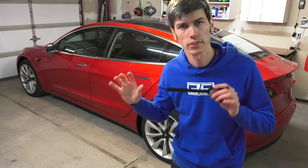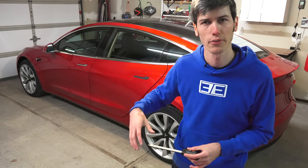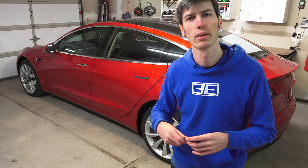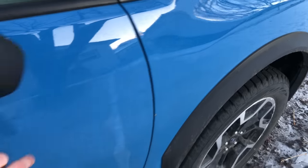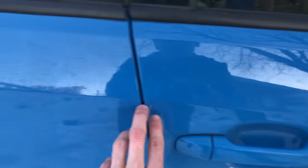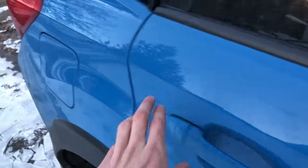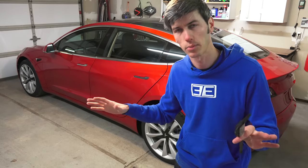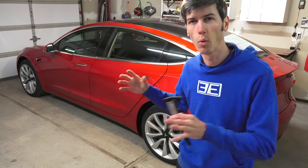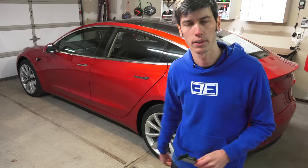We're going to start with the exterior of the vehicle looking at paint scratches, then paint defects, then body panels and panel gaps. I've got some plastic calipers to help do measurements, and where applicable I'm also going to show a similar measurement on my Subaru Crosstrek as a comparison — to show whether something is normal or not. Trying to be as objective as possible showing exactly how the car arrived coming straight off the delivery truck.